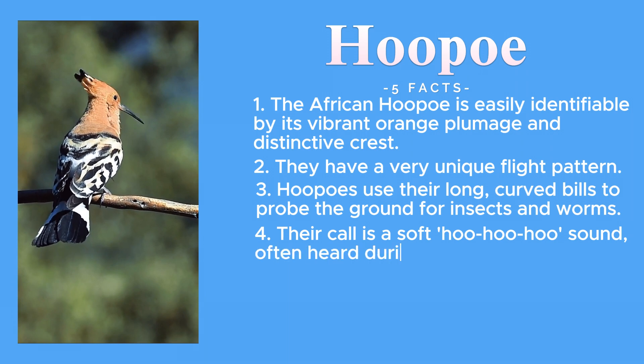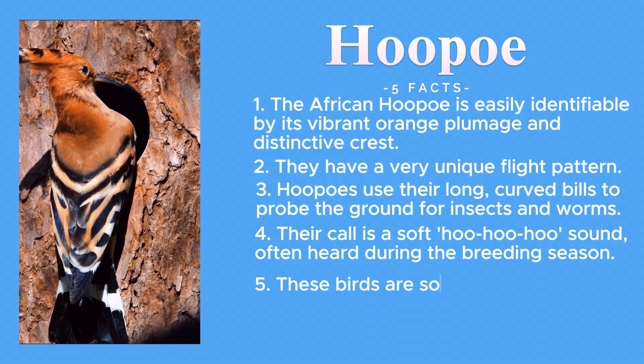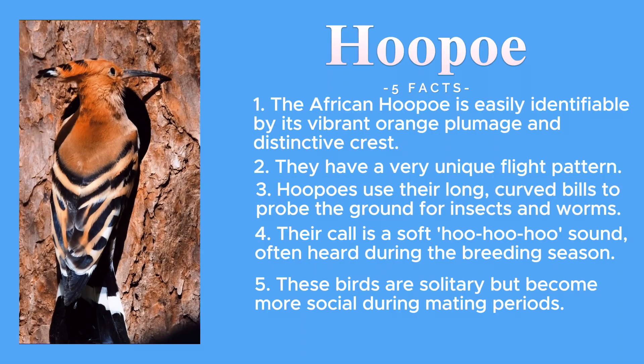Their call is a soft hoo-hoo-hoo sound, often heard during their breeding season. These birds are solitary, but become more social during mating periods.